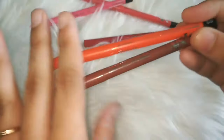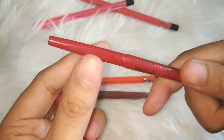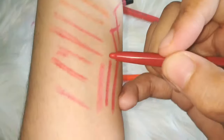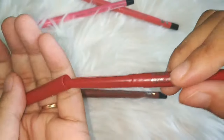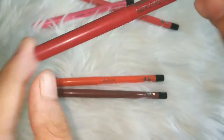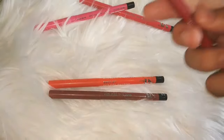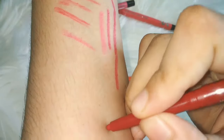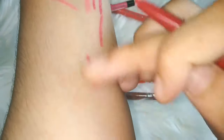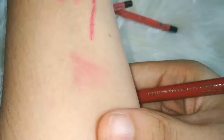The rest — shade number 02, the reddish shade — is very smooth and the color payoff is also very good. You can definitely try it. You can also use these lip liners multi-purpose, for example applying them on the eyelid as well, though keep in mind they will smudge easily on the eye area.